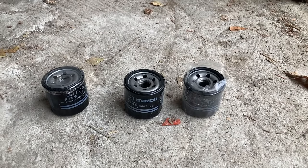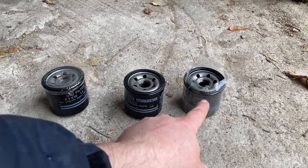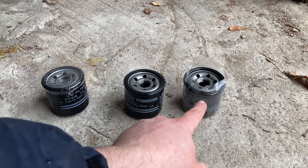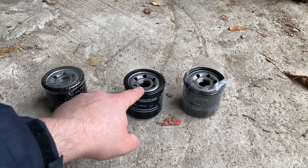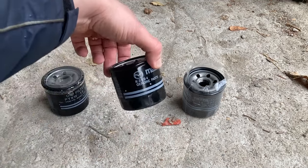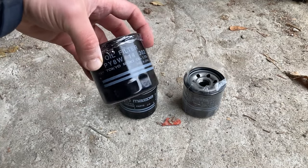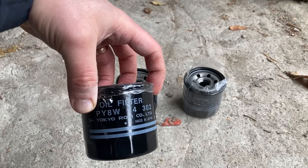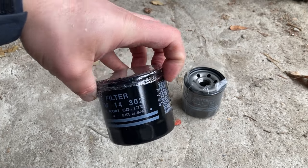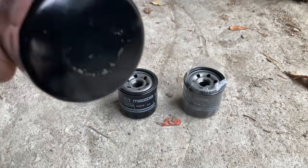Looking at the filters — these three are identical, all genuine. One is the filter that came with the car brand new, replaced at 3,000 kilometers and kept for reference. This is the one we just replaced from the car. And this is the new one, still having its seal on, that we will be installing. For reference, the part number is PY8W14302, Tokyo Rocky, made in Japan.